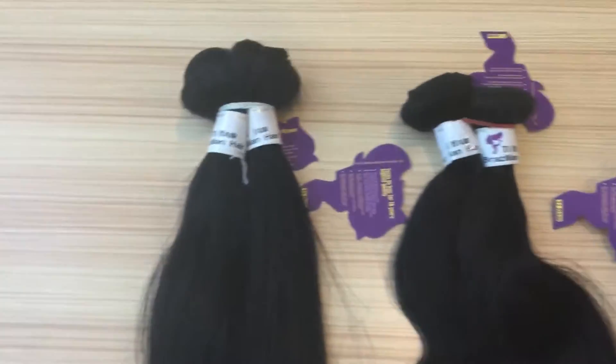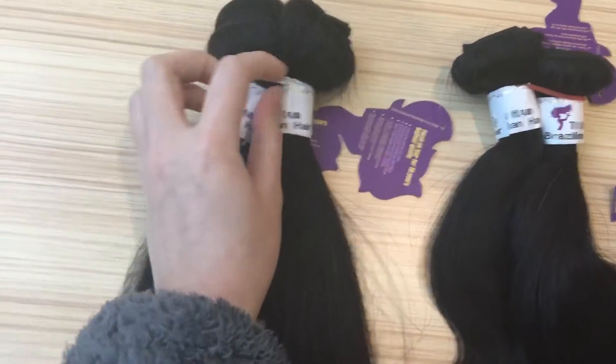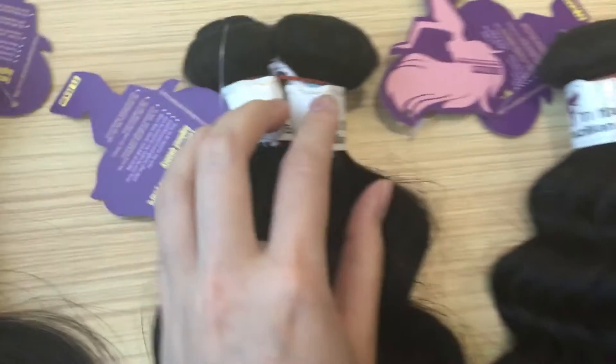And for this pattern, the label is white and the rubber band is also blue.